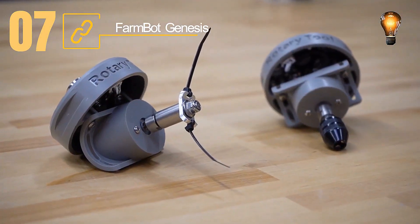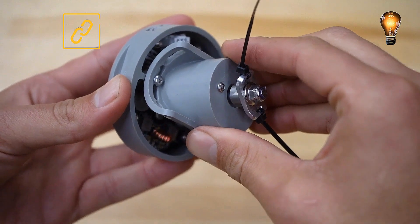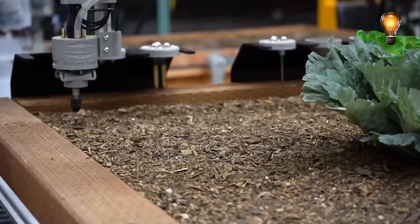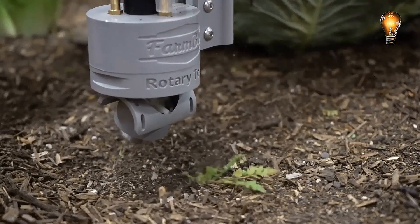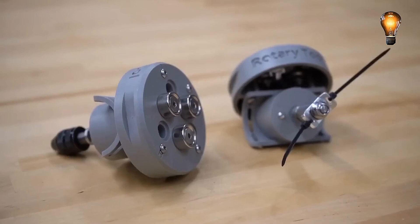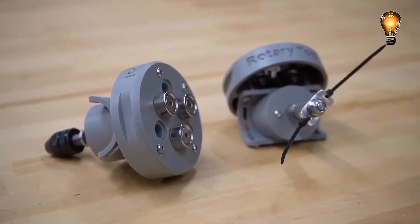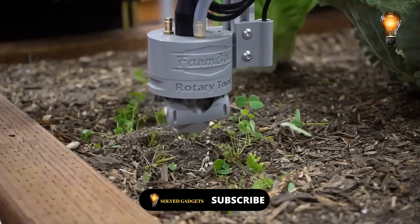This technology approach will undoubtedly be appealing to gardeners. You may grow more than 30 different plants both indoors and outdoors with the help of this custom-designed robot with open source code. There have been numerous models available with a maximum working surface of 7.8 by 20 feet. The starting price for this technology is $3,495.